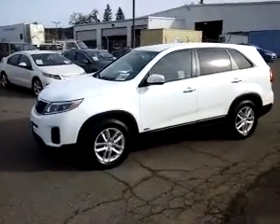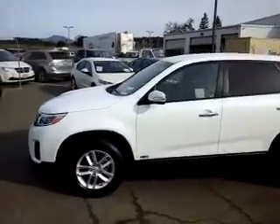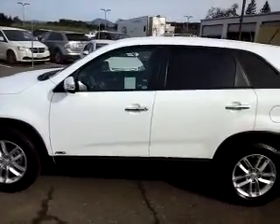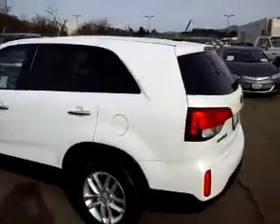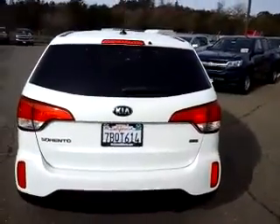Good morning, this is Bill with McConnell Auto Center. I wanted to take a quick video for you of our 2014 Kia Sorento — it's an all-wheel drive, you can see the badge there in the lower left-hand corner of the driver door. It's summit white and has alloy wheels.